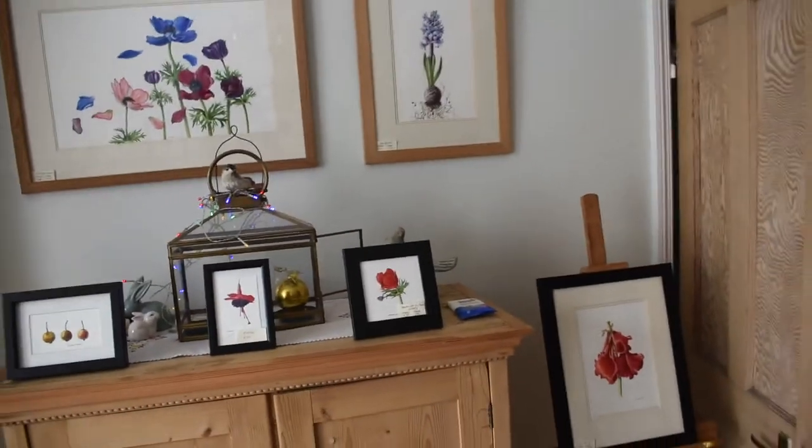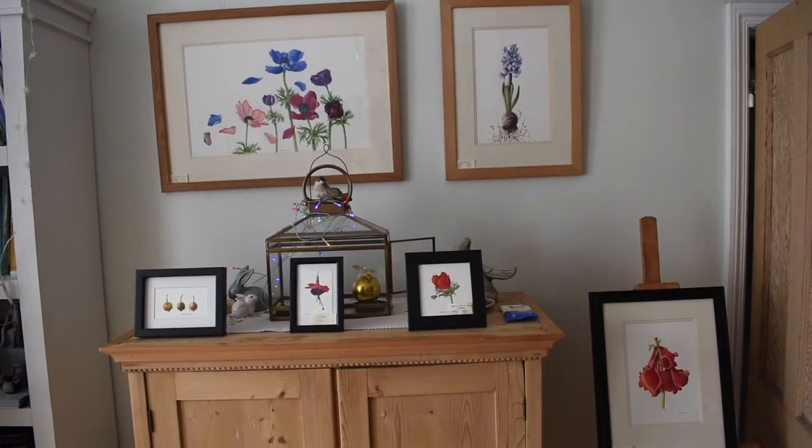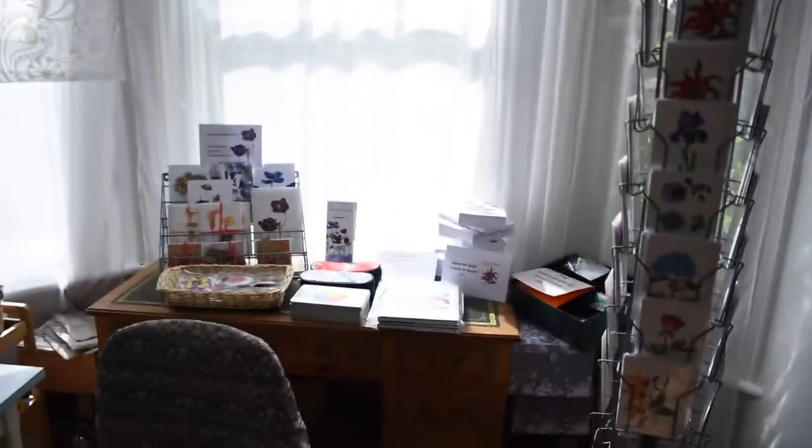And here are a few more paintings: some anemones, some hyacinths, and some little ones. And that's it really — that's the exhibition this year.